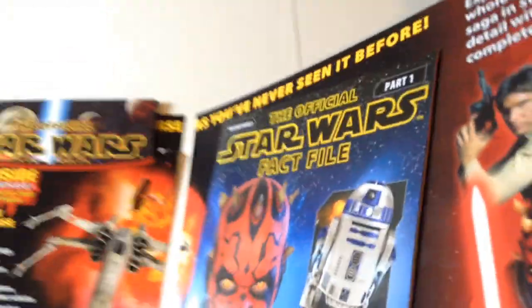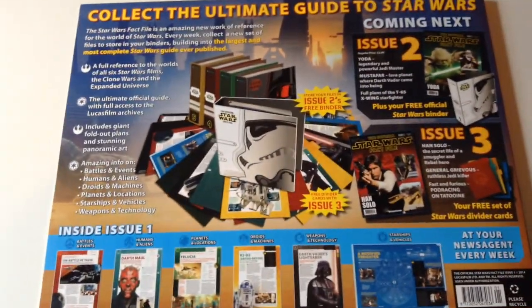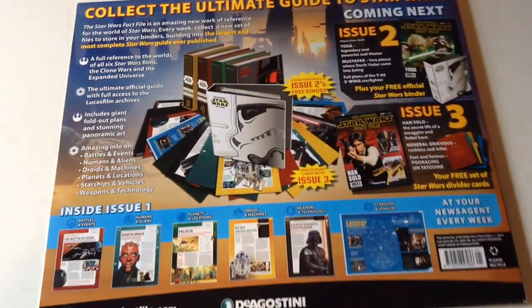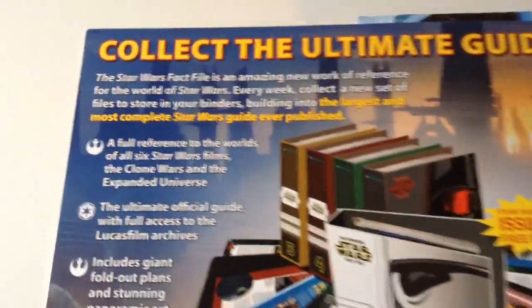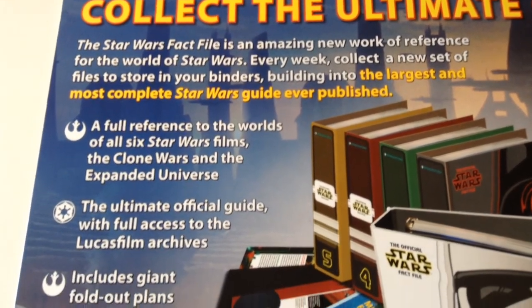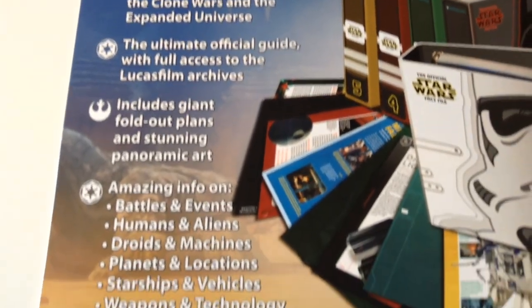My advice is to steer well clear and buy toys instead. Go out and buy some Dorling Kindersley books — you're going to get the same information and it's going to be a whole lot cheaper. Save the rest of the money for toys and, of course, going to see films.